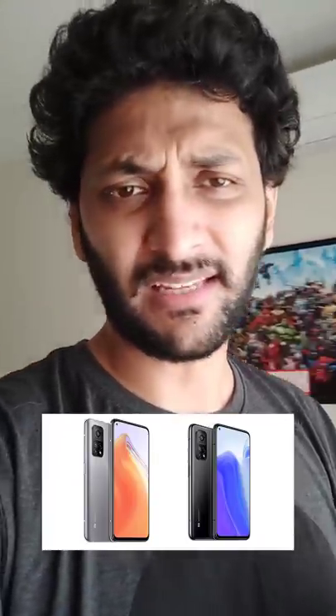The Xiaomi Mi 11T has received FCC certification. It has a release in India. The Sony Xperia 3 Light is a phone launching in Japan.